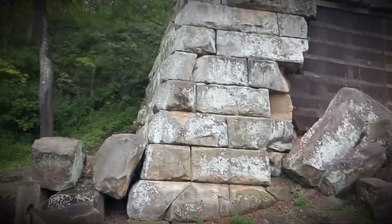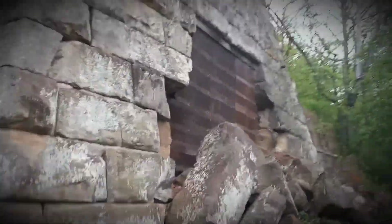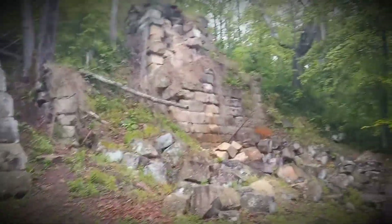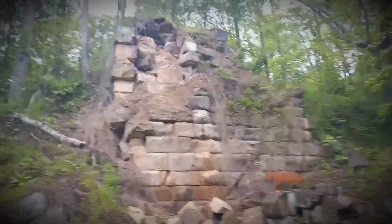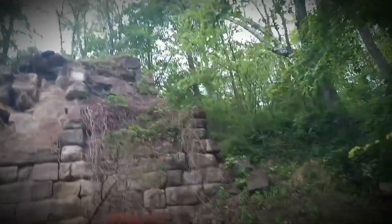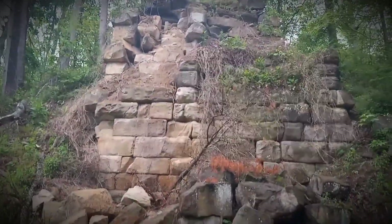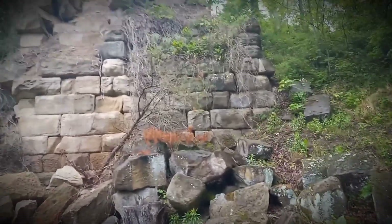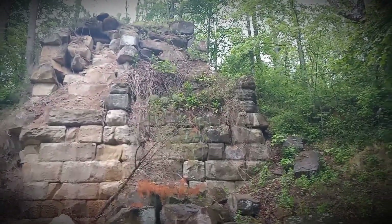Legend has it that the ghost of a watchman is still walking these grounds to this day. This is made of sandstone — these are iron furnaces. As you can see, recently sandstone has been falling from this furnace. These entire structures are deemed unsafe to climb on.